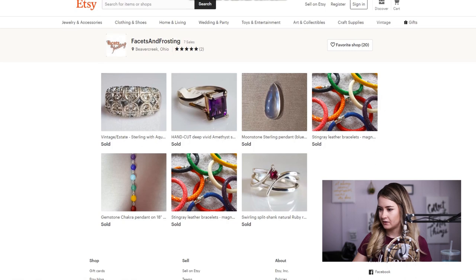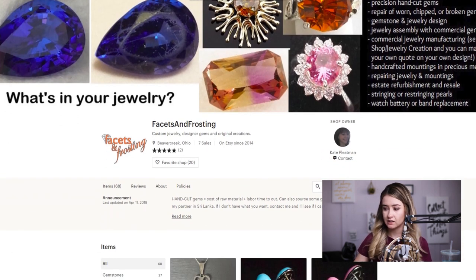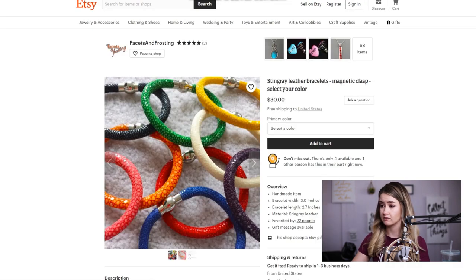They have seven sales since 2014. This is a good example of someone who is on the right track. Even though it did take a few years, you're getting found somehow — you're doing something right. What I like to do is analyze what has been selling in the shop. I see a pattern of the stingray leather bracelet selling, so that's something I would consider focusing on.